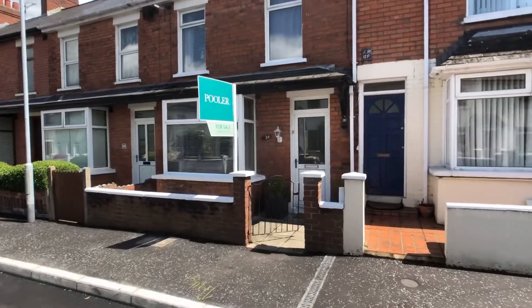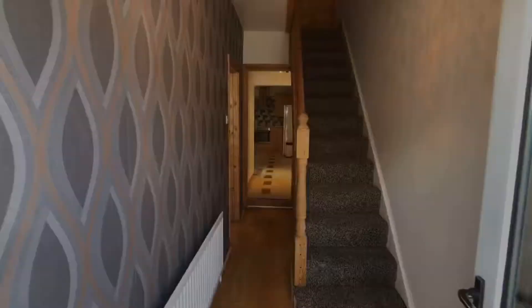So this is 24 Rannell Street, and it's a three-bedroom house. We'll go in and have a look inside.